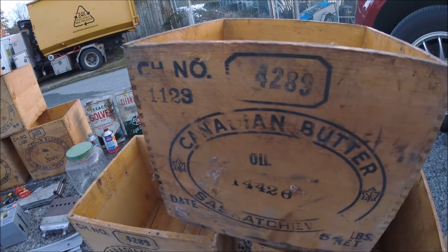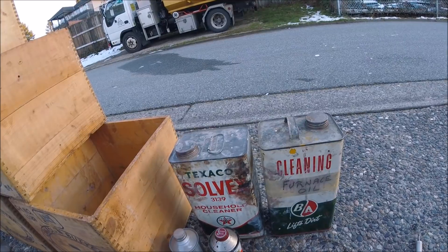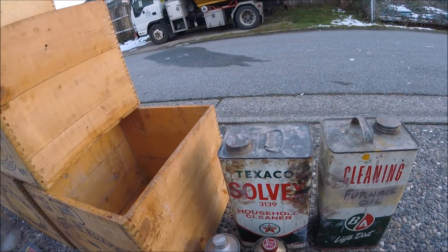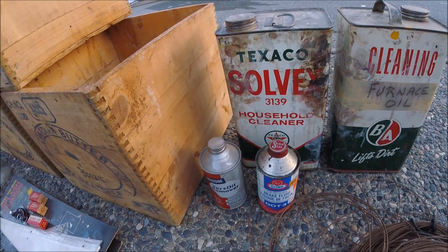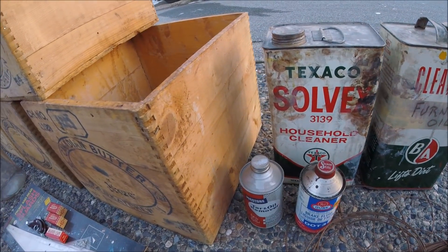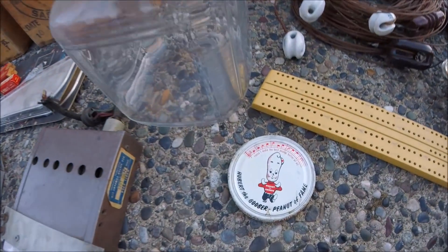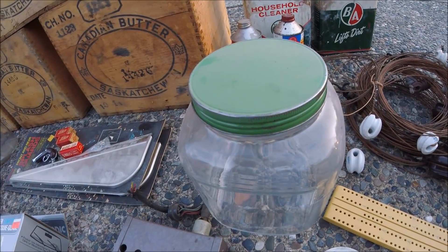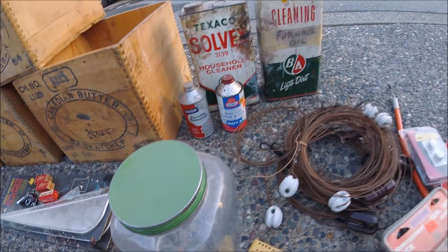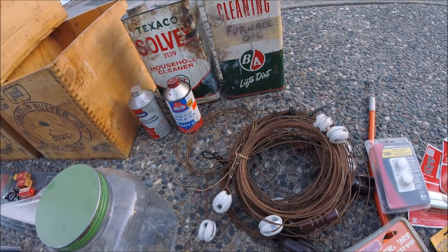Dovetail corners. Also got a BA cleaning solution - a Texaco solvent, household cleaner from Texaco. Gunk dot 3 brake fluid. Oil removal for pressed stone. Taking a really nice little jar lid, peanut butter - old jar, probably from the 40s or 50s. Got a radio antenna with the insulators - says made in Japan.